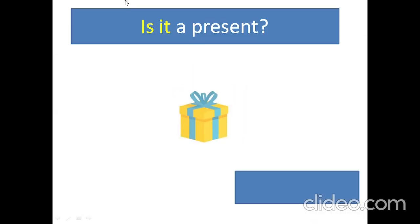Present, present. Is it a present? Yes, it is. How many presents are there? 1, 2, 3, 4, 5, 6, 7, 8. 8 presents.